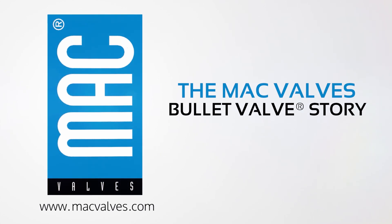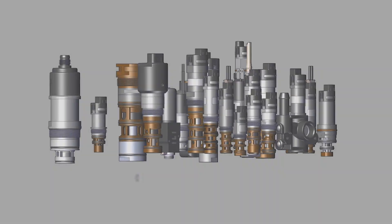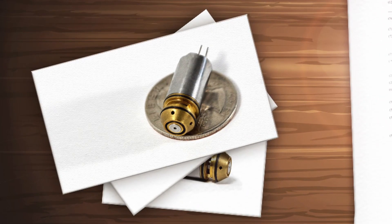The Bullet Valve by Magvalve has been a real game changer in the industry and also for our distribution network and ourselves. Thousands of solutions using the Bullet Valve technology have been developed since the very first Bullet Valve was produced.